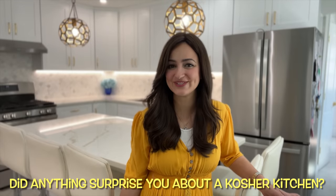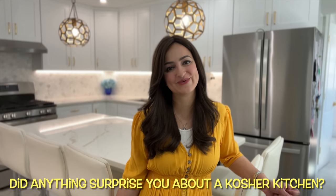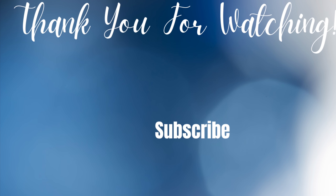I hope you all enjoyed this look into my orthodox Jewish kosher kitchen. Hopefully it answered any questions you may have about a typical kosher kitchen. If you enjoyed this video, don't forget to give it a thumbs up — it helps me out so much. Don't forget to subscribe to the channel to see more videos like this, and I'll see you all next time. Happy prepping, from my family to yours!